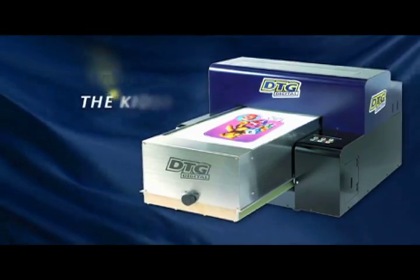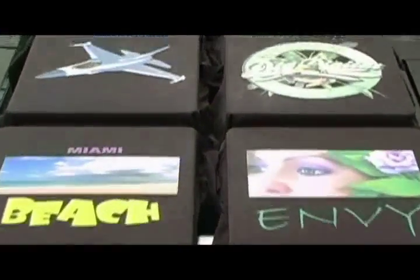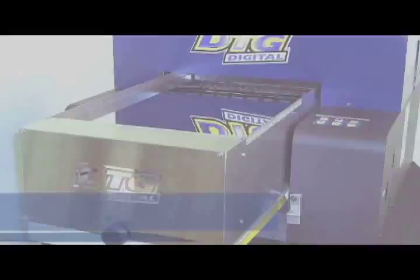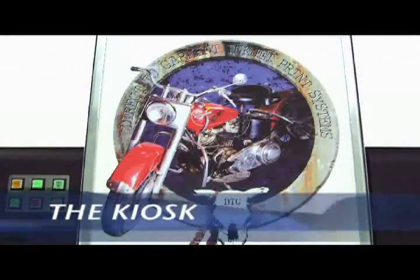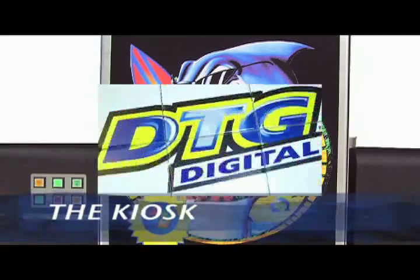Welcome to the DTG line of advanced digital inkjet printer solutions for textiles and non-textiles alike. With your DTG printer you can print on light or dark garments, as well as tiles,